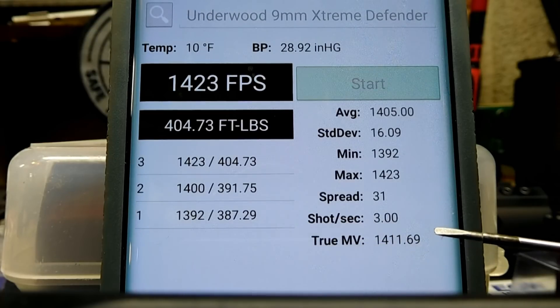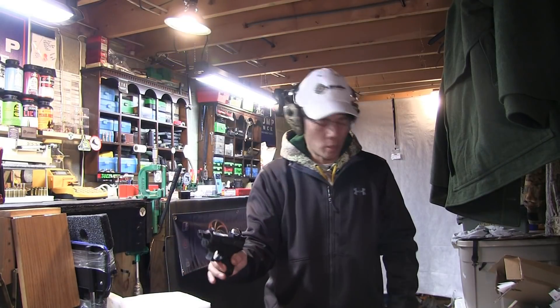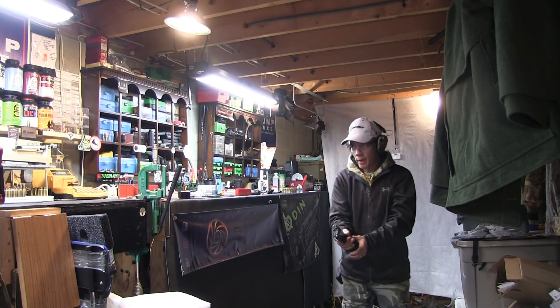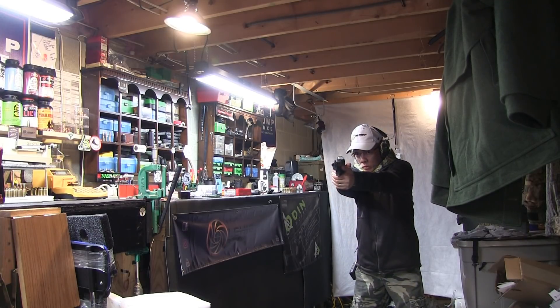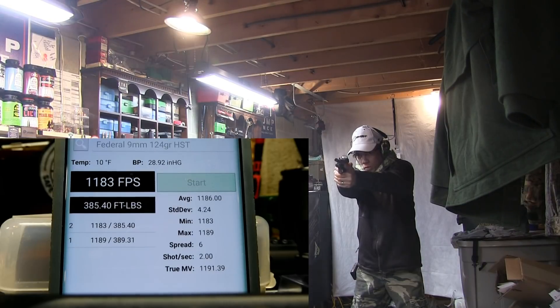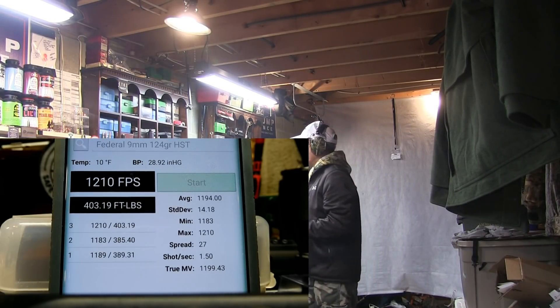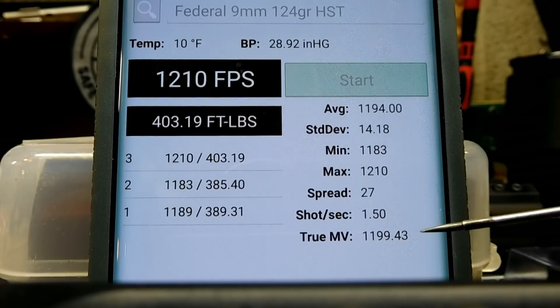Stay tuned for the Federal HST. Up next to bat is the Federal 124 grain 9mm HST. Looking at those velocities, I'm showing a true muzzle velocity of 1,199 — so roughly 1,200 feet per second.